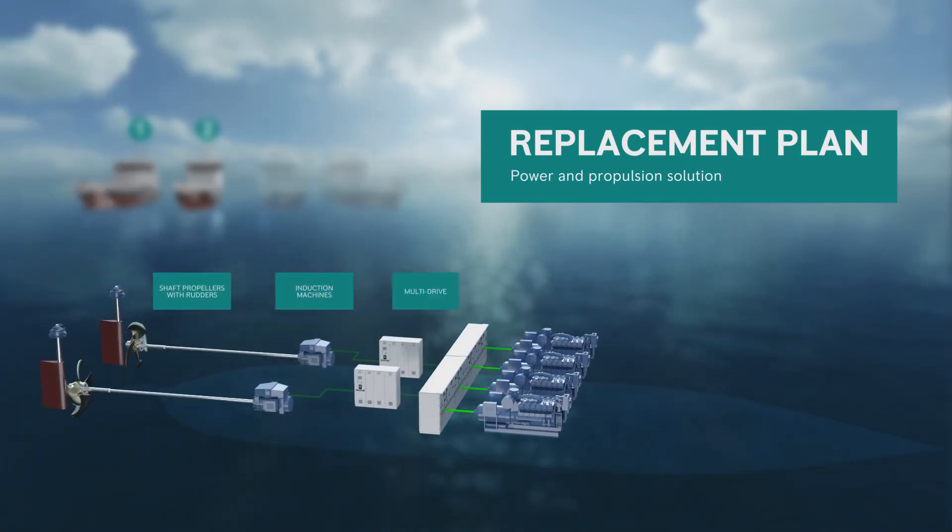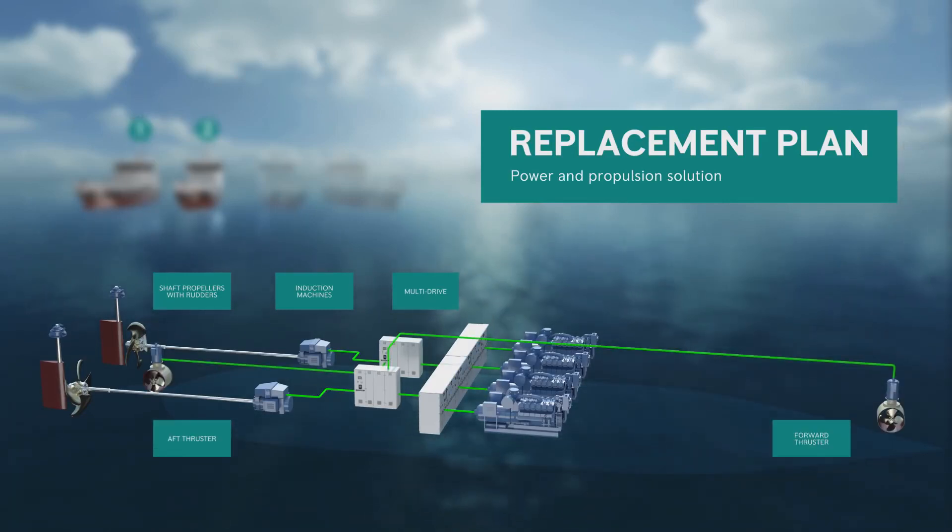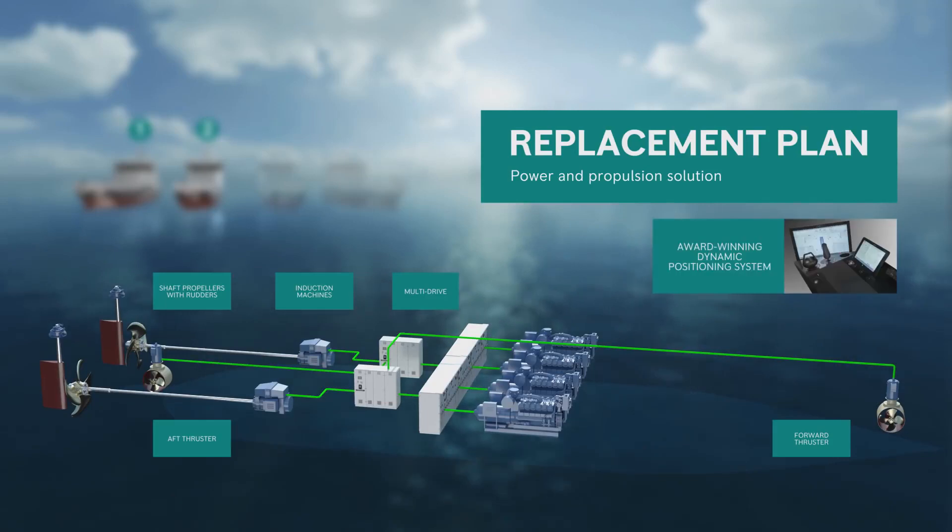The system was supplied from multi-drives with additional outputs for tunnel thrusters. At the time, these multi-drives were a novel design for Rolls-Royce, and these vessels were the Norwegian Coastal Administration's first ever diesel-electric vessels. The vessels also included automation and control products such as our award-winning dynamic positioning system, enhancing the vessel's performance, reliability and operational safety.